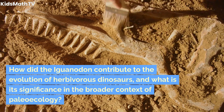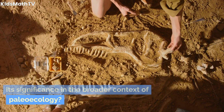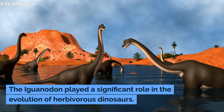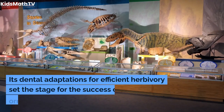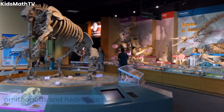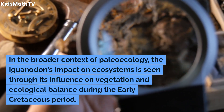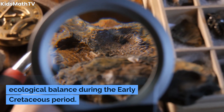How did the Iguanodon contribute to the evolution of herbivorous dinosaurs, and what is its significance in the broader context of paleoecology? The Iguanodon played a significant role in the evolution of herbivorous dinosaurs. Its dental adaptations for efficient herbivory set the stage for the success of later ornithopods and hadrosaurs. In the broader context of paleoecology, the Iguanodon's impact on ecosystems is seen through its influence on vegetation and ecological balance during the early Cretaceous period.